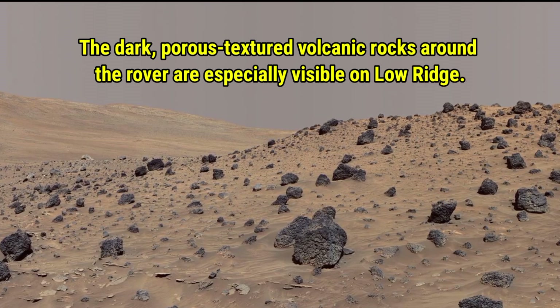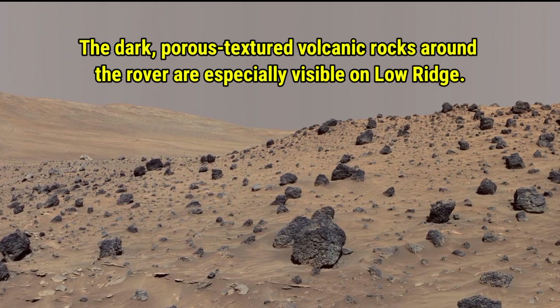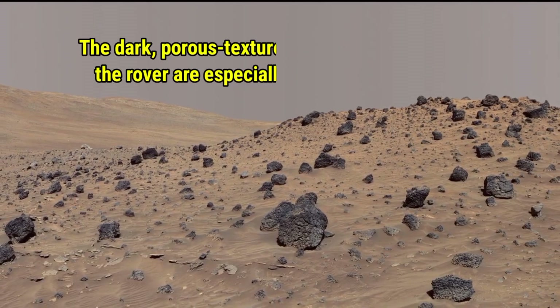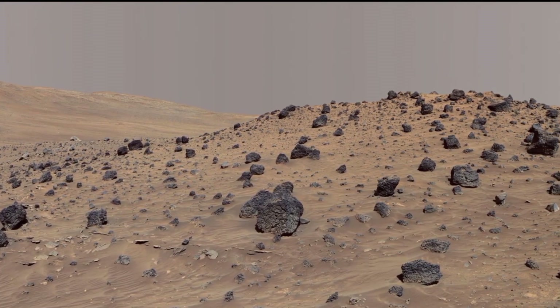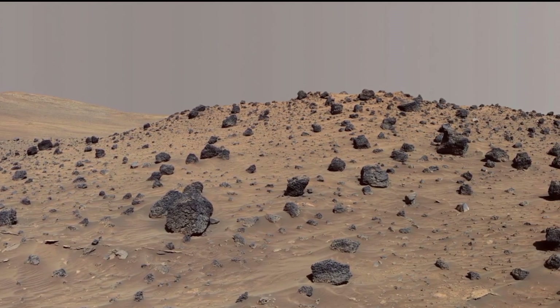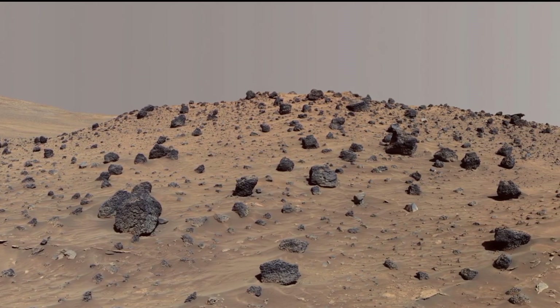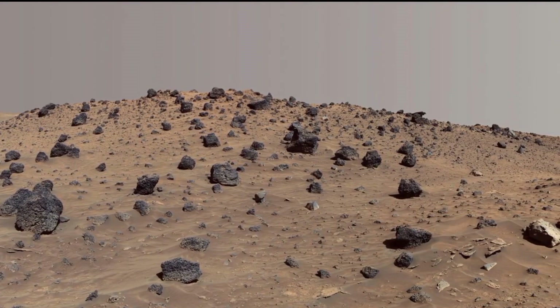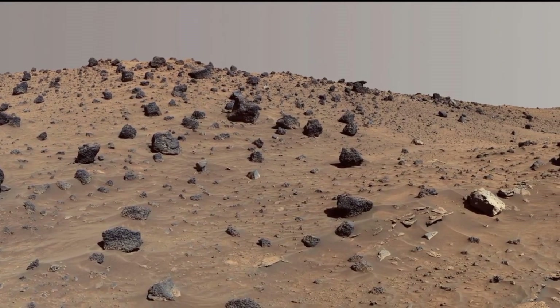Take a closer look at the dark, forest-textured volcanic rocks surrounding the rover. These rocks are especially noticeable on the low range, providing us with a unique view of Mars's rocky terrain. Their textures and appearance suggest a lot about the geological processes that have shaped this region over time.